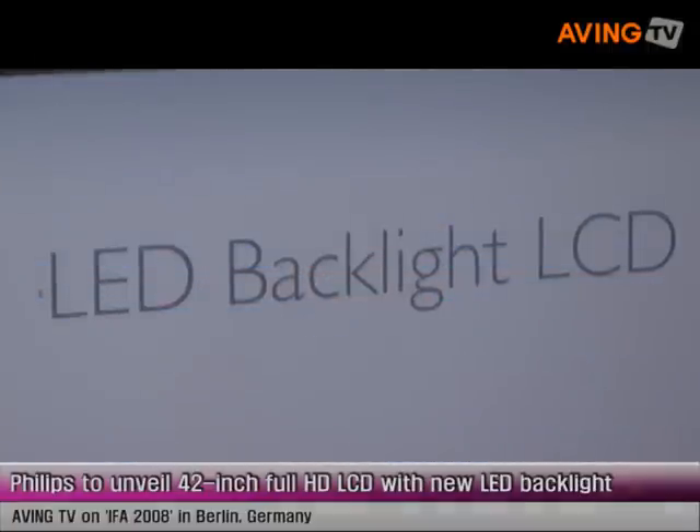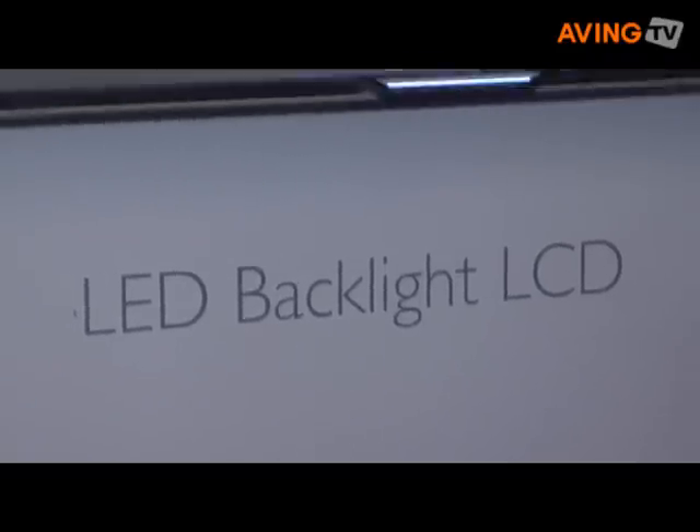Good morning and welcome to IFA. We're on the Philips stand and I'd like to show you through some of our highlights. Behind me we have the 42PFL9803 LED Backlit TV — it's our first LED Backlit TV.